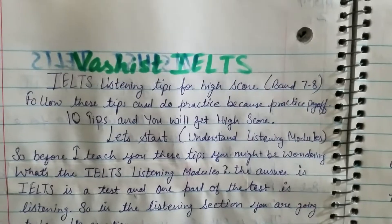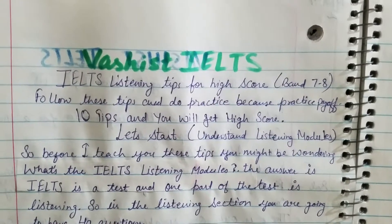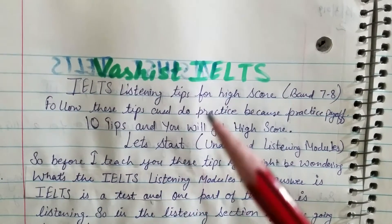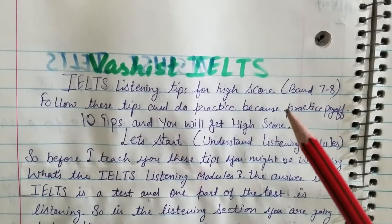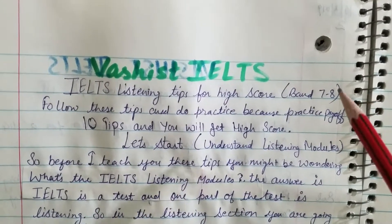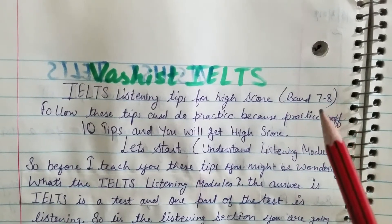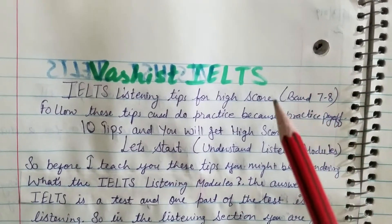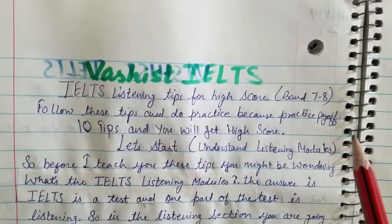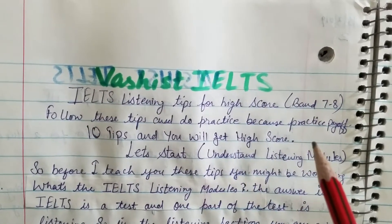Hi guys, I am Vashist, your IELTS tutor. Today I am back with a new topic: IELTS listening tips for a high score — band 7 or 8. Follow these tips and I bet you will definitely get band 7 or 8. Do practice, practice, because practice pays off. Follow my 10 tips and you will definitely get a high score.